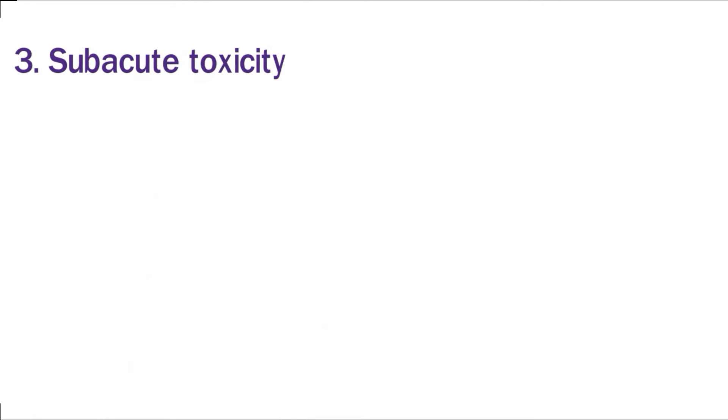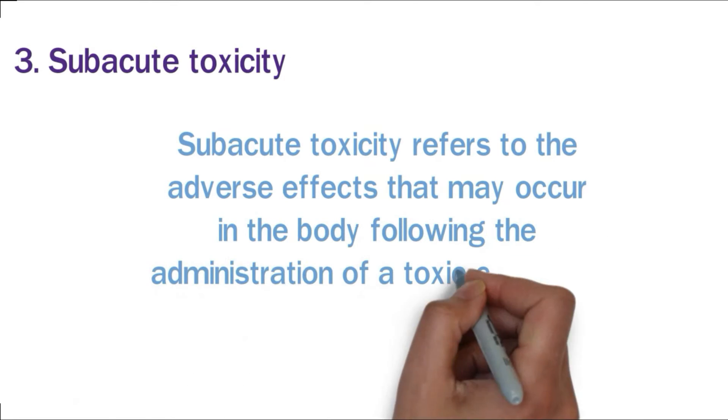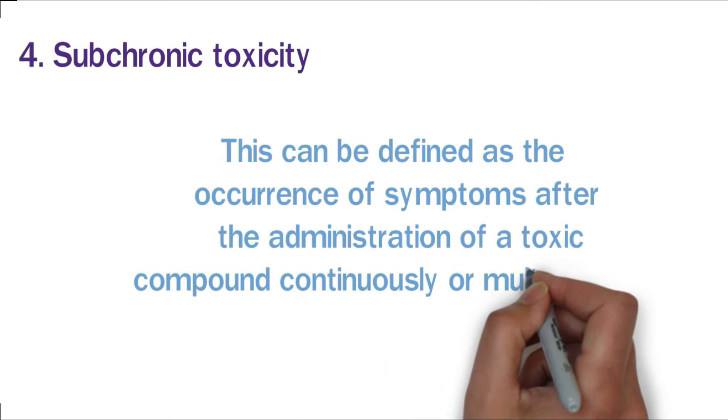3. Subacute toxicity: This refers to the adverse effects that may occur in the body following the administration of a toxic compound within a period of two to four weeks. 4. Subchronic toxicity: This can be defined as the occurrence of symptoms after the administration of a toxic compound continuously over an extended period.